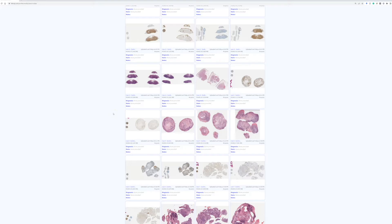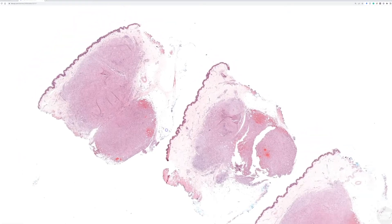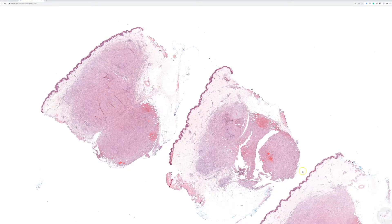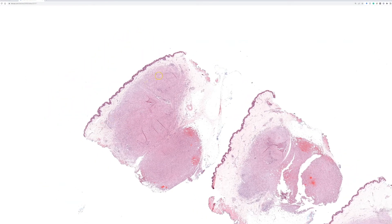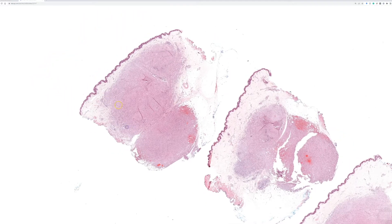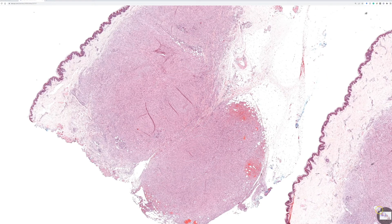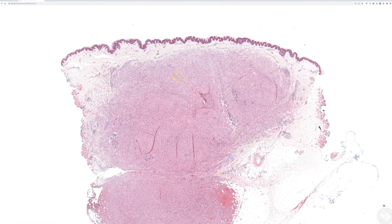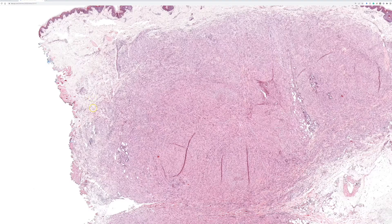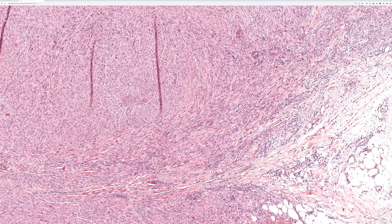Case 10: a 20-year-old male with a thigh nodule that was excised. No other history is available; this is a very old case. Here we have a nodule, or kind of multi-nodular proliferation, growing in the dermis and the subcutis with infiltrative borders.